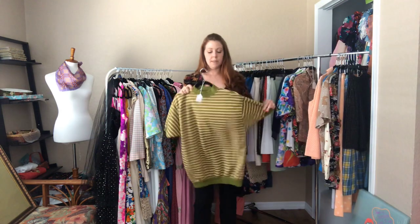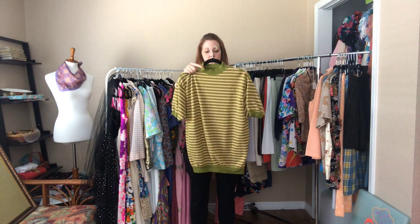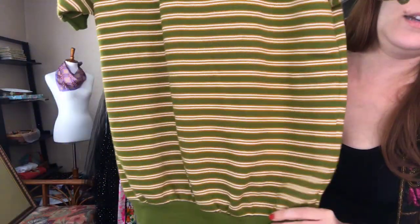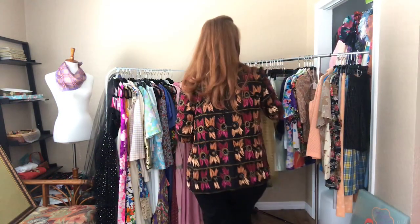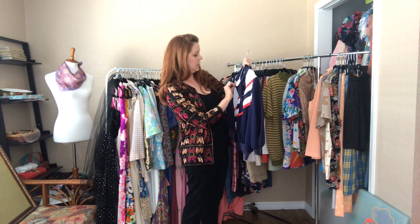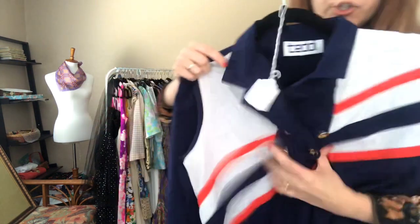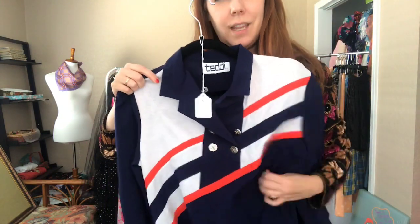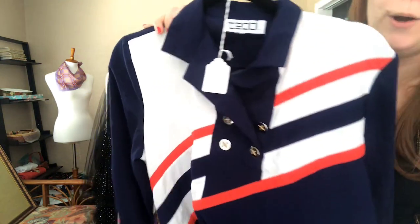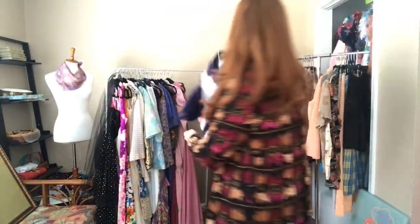Now some shirts! This one screams 70s but is so comfy — a 46 bust with a striped high collar. And this 80s teddy shirt — it's a 40 bust with an elastic waist. The jersey-like material was clearly made for people who love boating, but it's super comfy.